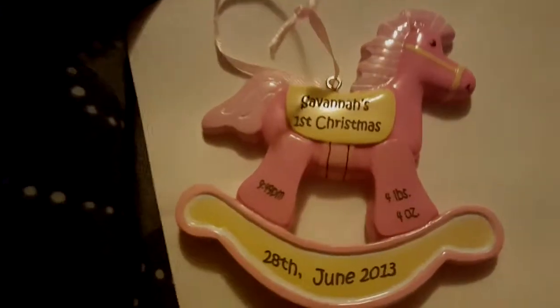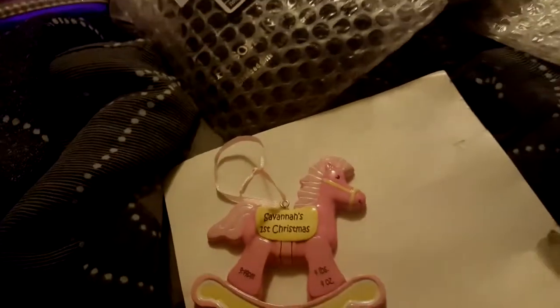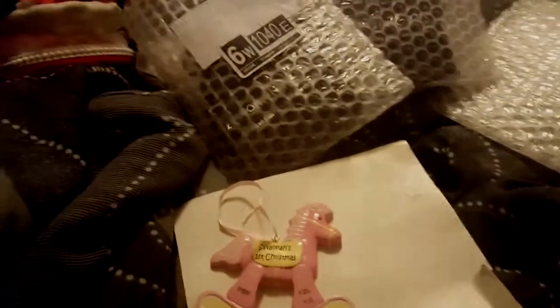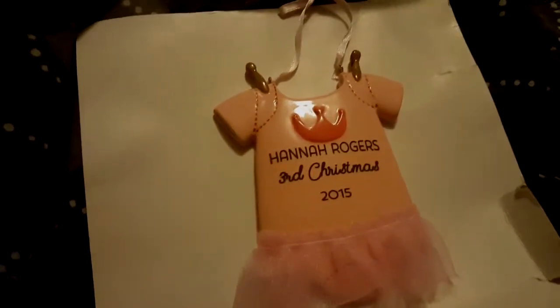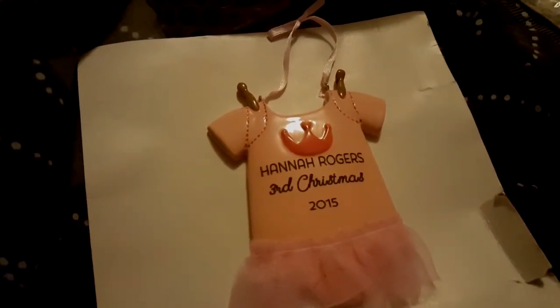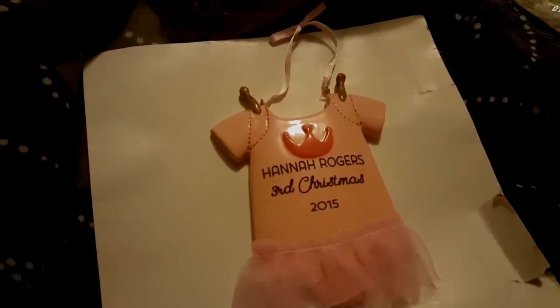I did this last year, so the date on the ornament is her birthday, not when I ordered it. I put their birthday and birth weight on it — I was going to put their length too but decided not to. This next one is Hannah's Third Christmas, which is this year's Christmas ornament.